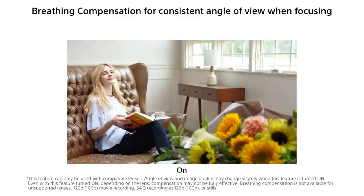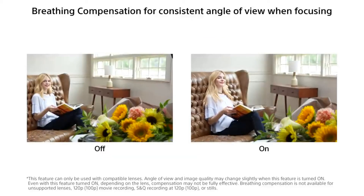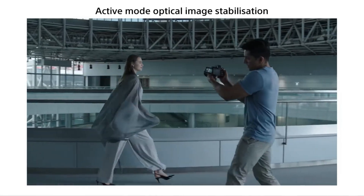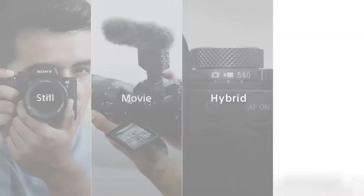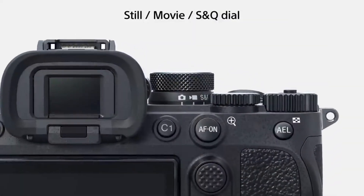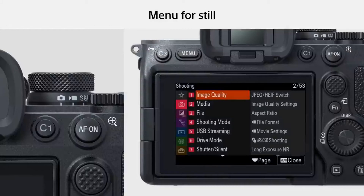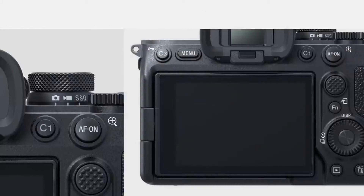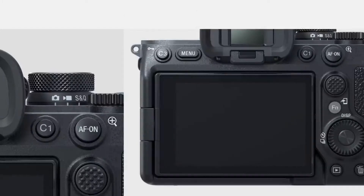Sony has also enabled a feature that Canon shooters are familiar with: when the camera is powered off, it will close its shutter to protect the sensor. As far as ports are concerned, the Alpha 7 IV has Sony's digital audio interface embedded in the hot shoe, an HDMI Type-A terminal, a microphone jack, headphone jack, USB Type-C 10 gigabits per second port, another USB-C port that provides direct connectivity to 1000BASE-T Ethernet, and a multi/micro USB port. It is also equipped with two card slots: one for a CFexpress Type A card and the other for a UHS-II SD card.